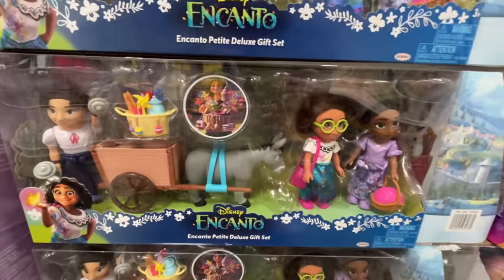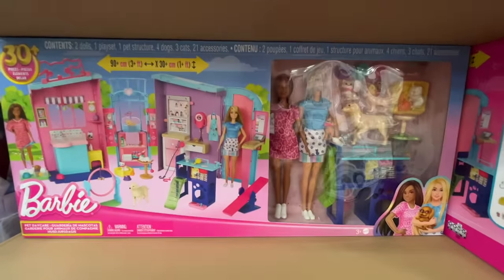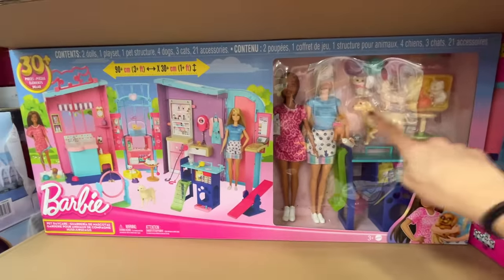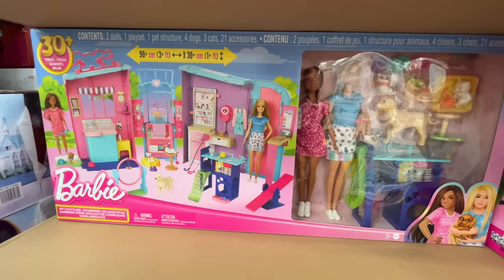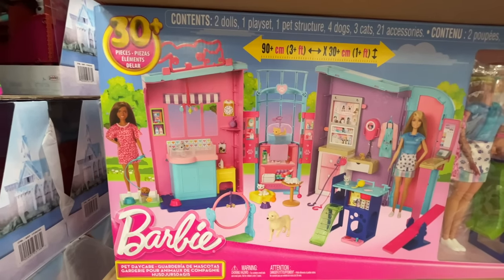They have Encanto and this Barbie set — it's $50. It's like a vet center — you can even bathe them. I love this. It is a vet. Oh, this is the cutest.